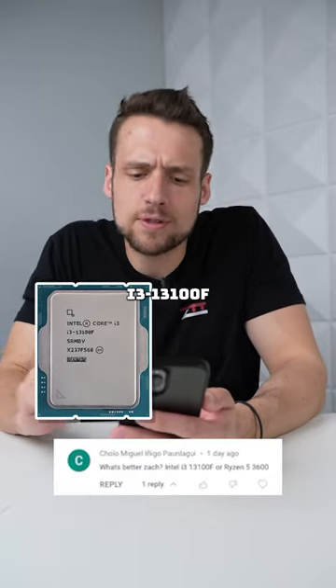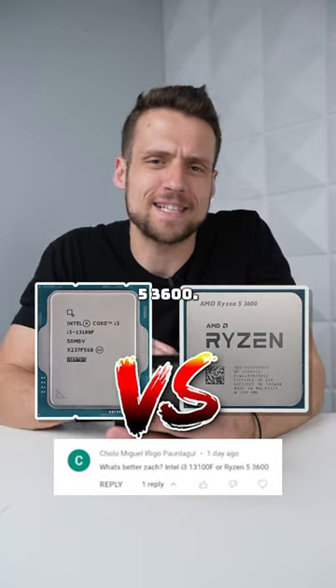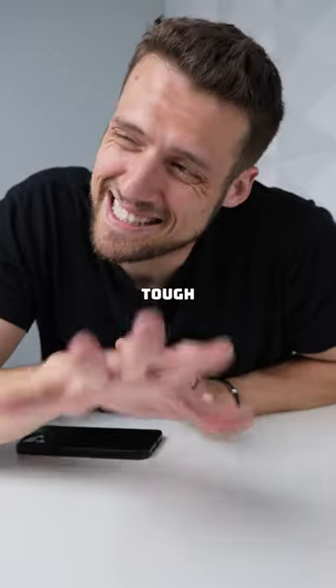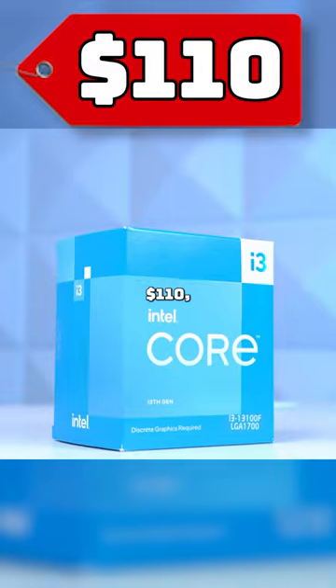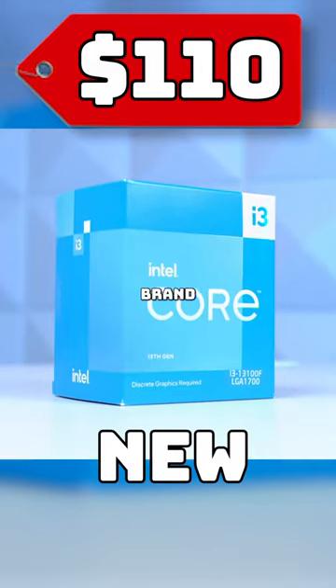What's better, Zach? The Intel i3-13100F or the Ryzen 5 3600? Great question, but it's a tough comparison to make. The 13100F is a great option for around $110, but you'll typically only buy this part brand new.